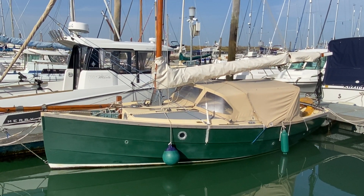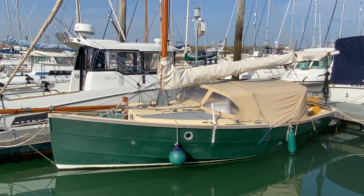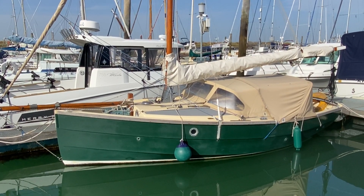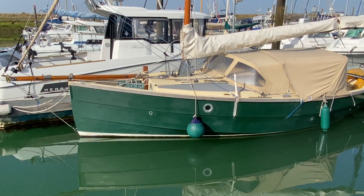Hi, this is Mark Coles of Boatshed Essex and today we're listing a Schrimper 19 lifting keel yacht which is now for sale via Boatshed.com. Just a short exterior video to show you around the outside of the boat and to point out some interesting features.